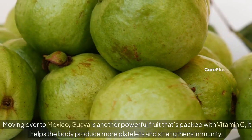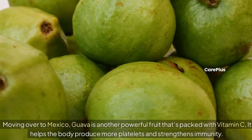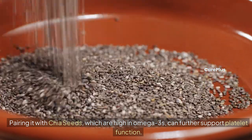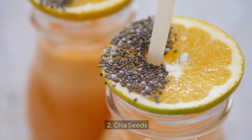Moving over to Mexico, guava is another powerful fruit that's packed with vitamin C. It helps the body produce more platelets and strengthens immunity. Pairing it with chia seeds, which are high in omega-3s, can further support platelet function.